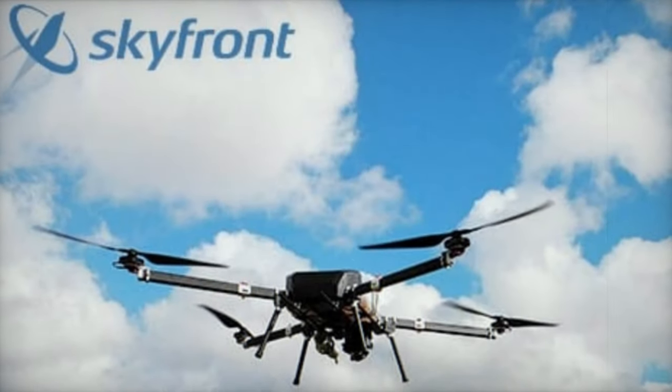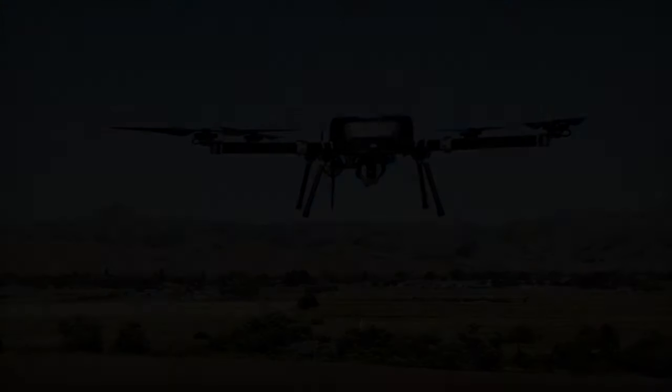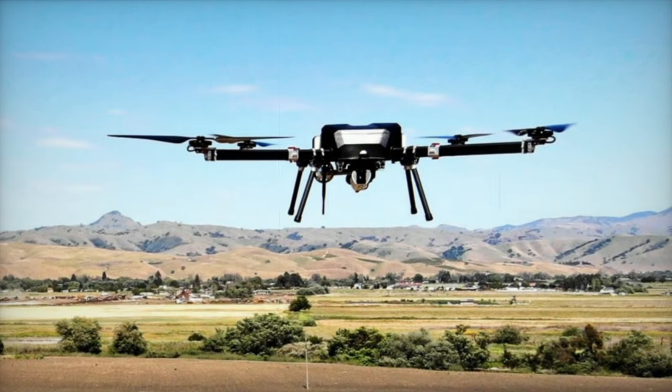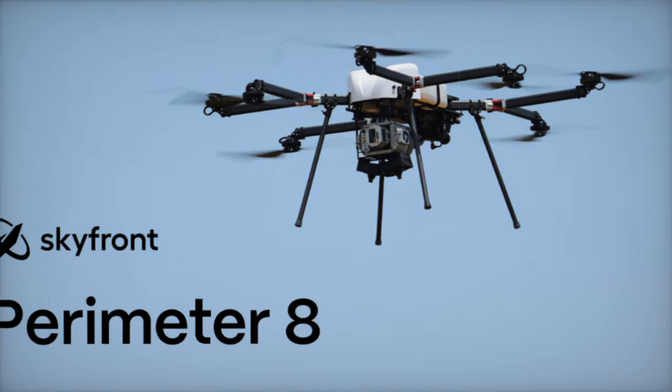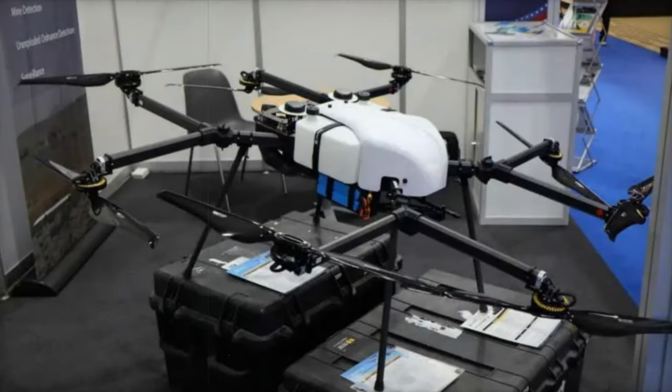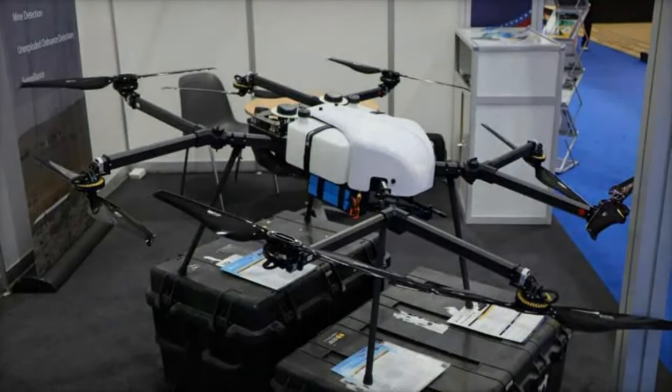Skyfront's UAVs utilize a proprietary hybrid gasoline-electric propulsion system with electronic fuel injection and an electrical conversion efficiency of over 95%. The battery, a lithium polymer type, offers a flight time of 3 to 5 minutes, extendable upon request, and requires 91 octane or higher gasoline.